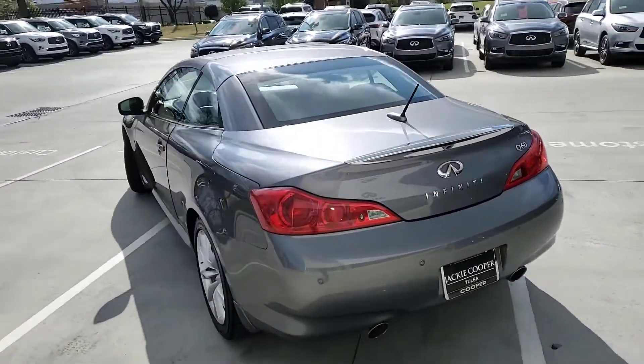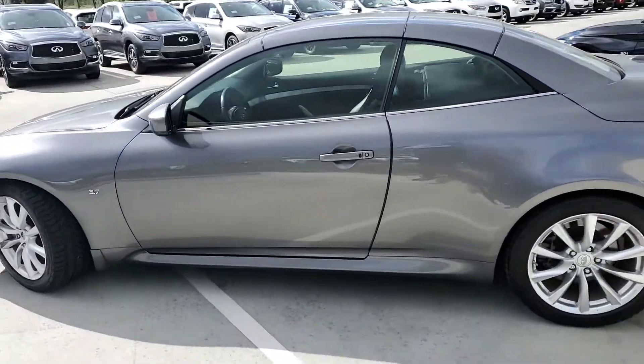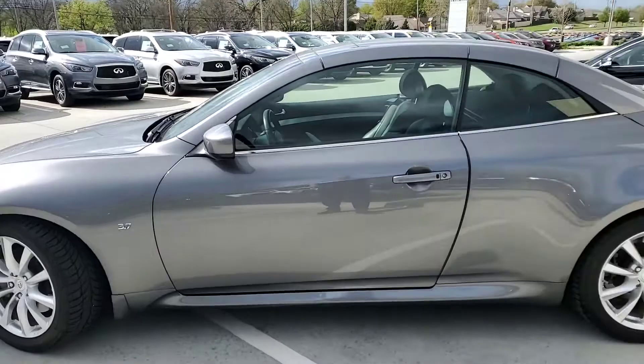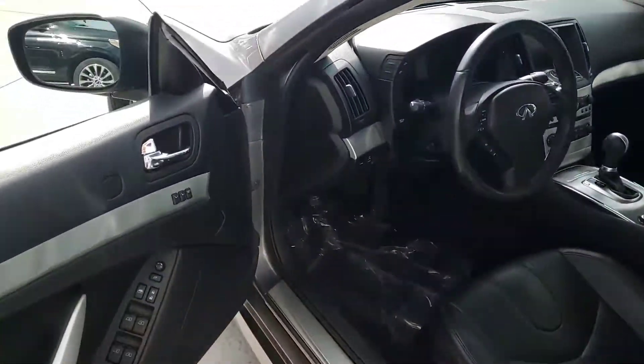It's a graphite gray with a dark graphite interior. Give you the quick tour all the way around and a look inside.